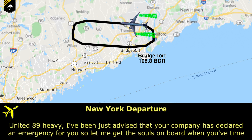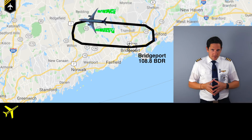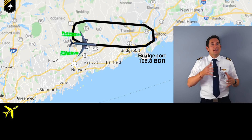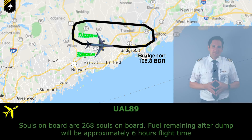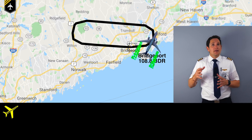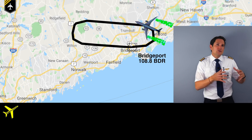ATC advises the crew that their company has declared an emergency for them, and asks for souls on board. The pilot responds: 268 souls on board, and fuel remaining after the dump will be approximately six hours of flight time. This is actually very rare — the company has declared an emergency for the pilots, likely after contact with the maintenance crew on the ground. The controller uses this to prepare to vector them onto the approach into Newark.